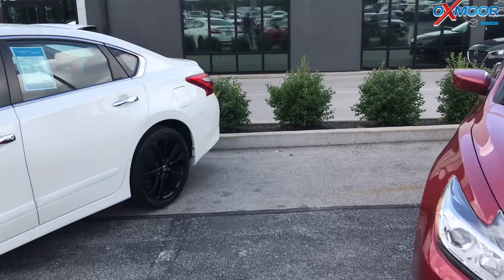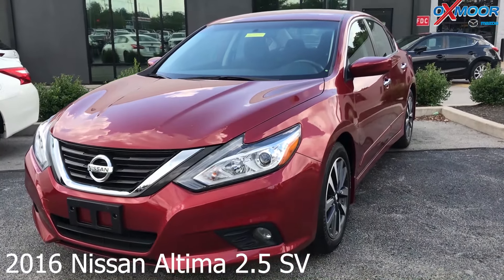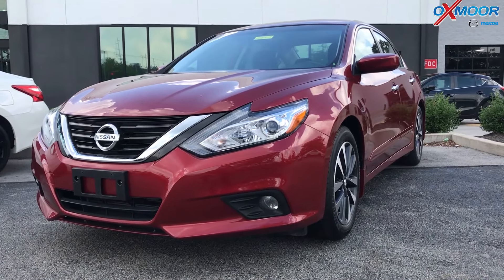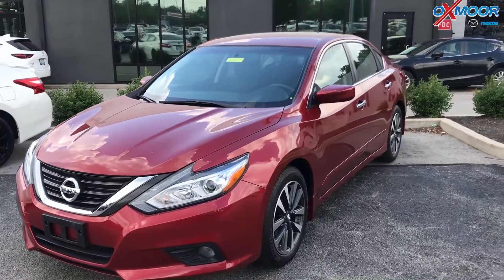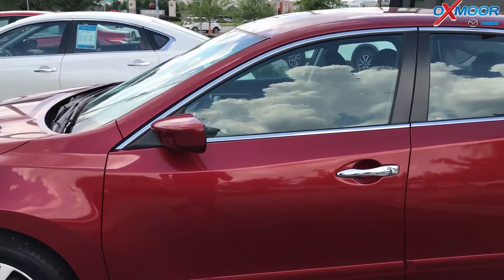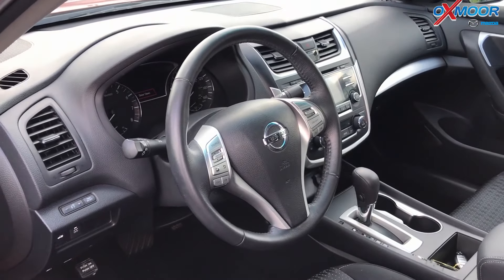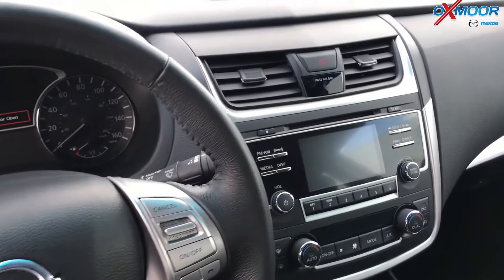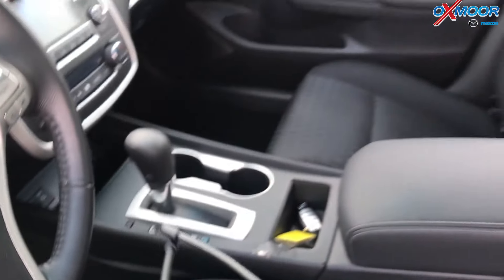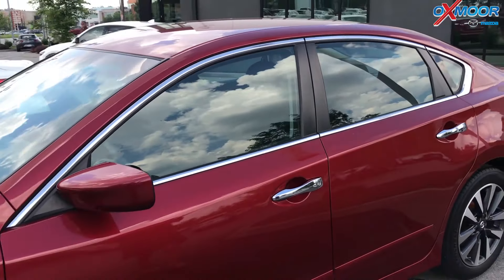For our last vehicle, this is a 2016 Nissan Altima 2.5SR. The exterior color is red. This vehicle does have alloy wheels. There is blind spot monitoring and rear collision warning. It also has keyless start and a backup camera. The interior is a charcoal cloth. Mileage is 46,413 miles. The price is $15,500.